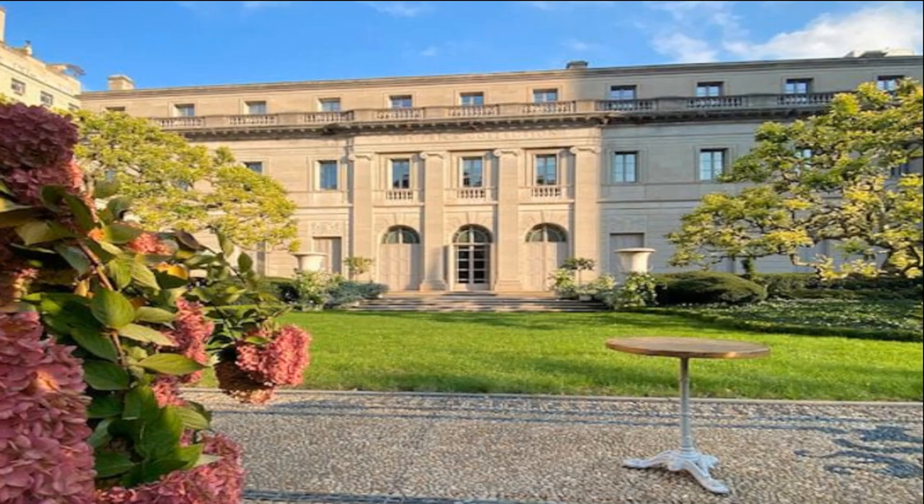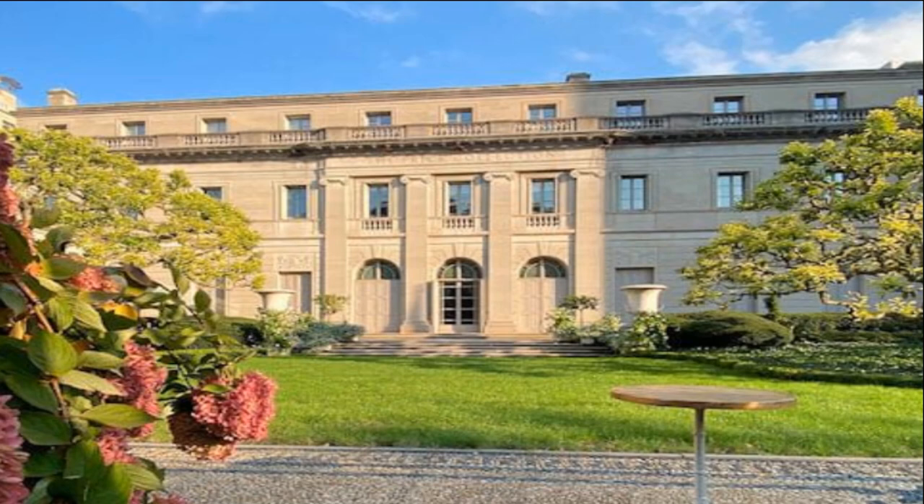Recognized as one of the world's top art history research centers, it has served students, scholars, and members of the public free of charge for generations.